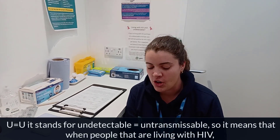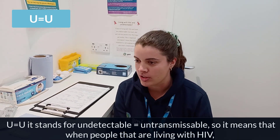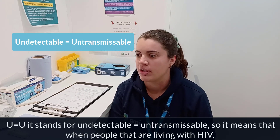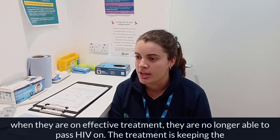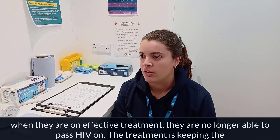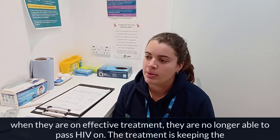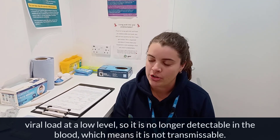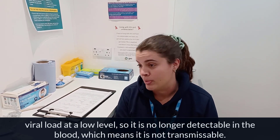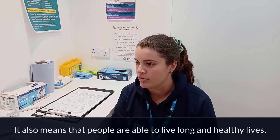U equals U stands for Undetectable equals Untransmissible. It means that when people living with HIV are on effective treatment, they are no longer able to pass HIV on. The treatment keeps the viral load at a low level so it's no longer detectable in the blood, which means it's not transmissible, and it also means that people are able to live long healthy lives.